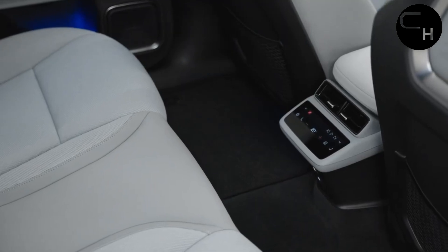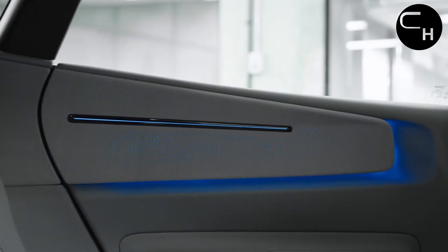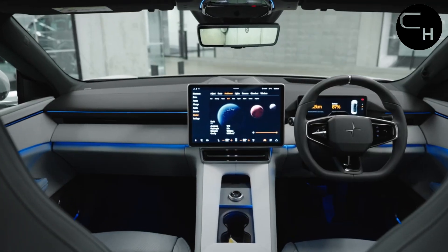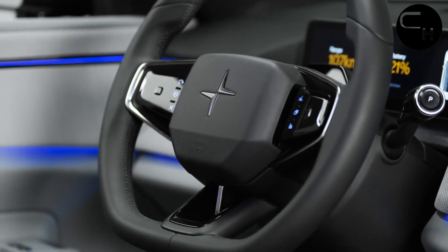Inside, the interior boasts an appealing and minimalist design, offering customizable options such as vinyl, Nappa leather, or a knit textile crafted from recycled plastic. The digital rear-view mirror effectively utilizes a rear-facing camera mounted on the SUV's roof, seamlessly projecting an image for enhanced visibility.